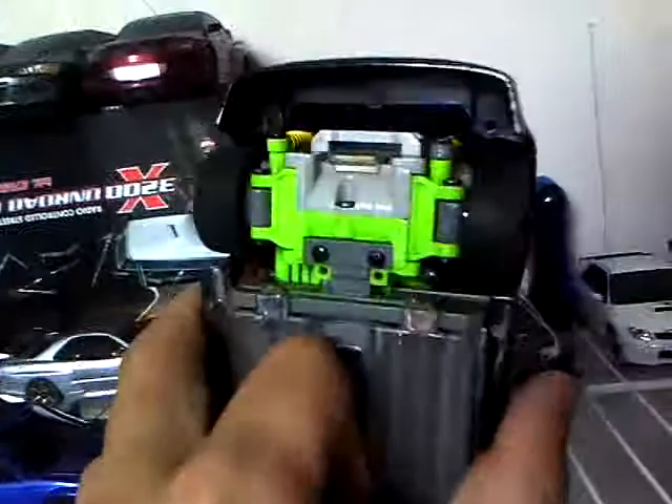Next we have the RSX — it has a stock body kit on it, lowered, locked differentials, neon underglow, suspension, steering — it's got a lot of upgrades on it, all stock all the way through. Pretty much mint condition except for right there. It has a nice big spoiler on the back and Lancer rims — that's pretty cool.